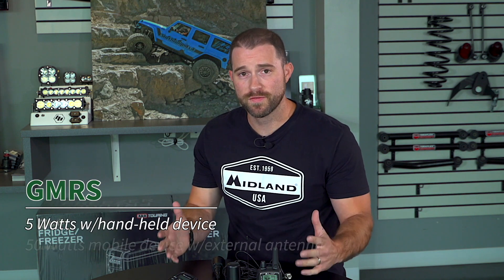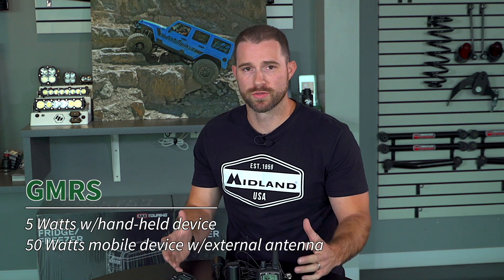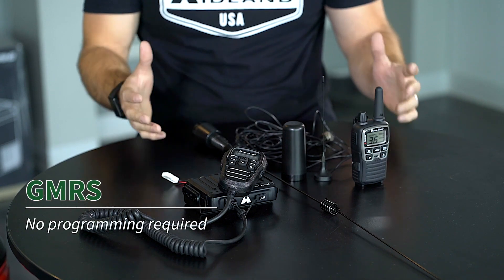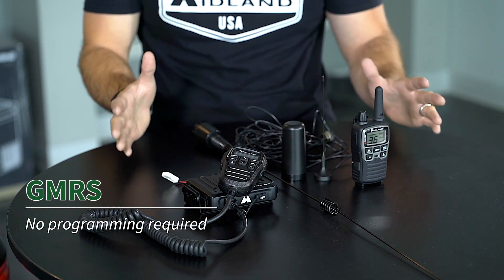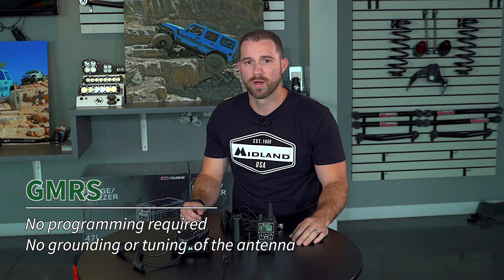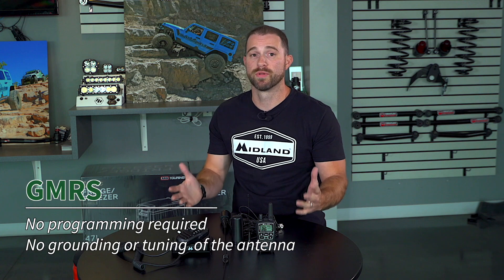Now let's move on to GMRS, or General Mobile Radio Service. GMRS is allowed up to 5 watts of power with a handheld device and 50 watts of power with a mobile device and external antenna. GMRS radios come with pre-programmed channels, so no programming is required for general use. Additionally, there is no grounding or tuning of the antenna required, making these radios about as plug-and-play as it gets.